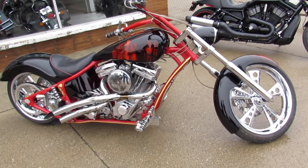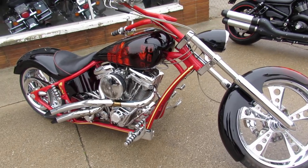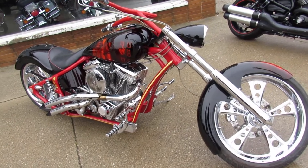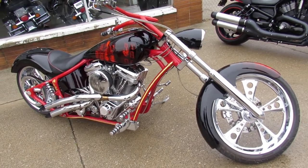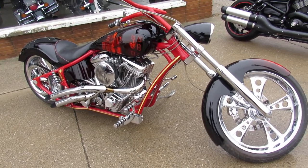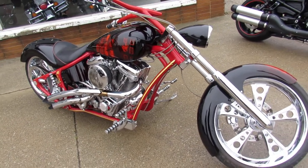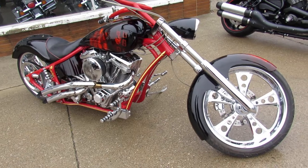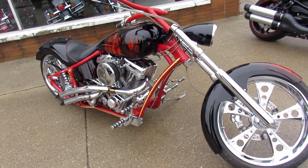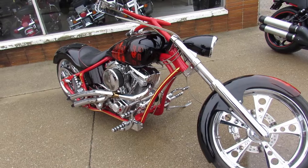We can ship nationwide, coast to coast in the continental United States for $399. We've got financing programs, layaway programs. You want to steal the show at bike night — this is the one. Give us a call at 810-648-9500 or check out our other 600 used bikes at approvalpowersports.com. Thanks for checking out this custom chopper.